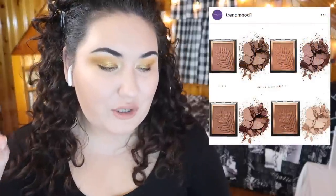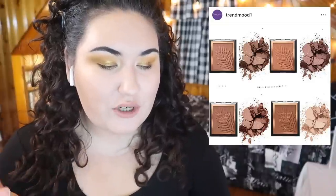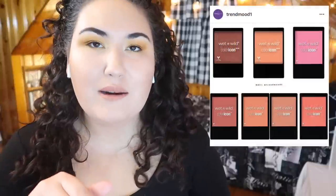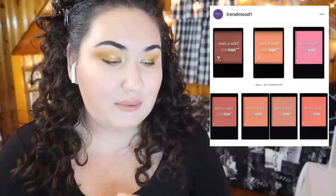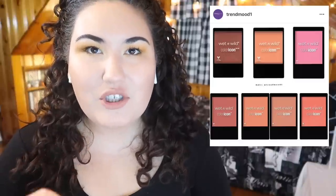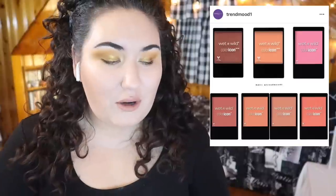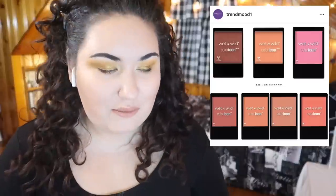Wet n Wild just came out with new bronzers and blushes. The Color Icon bronzers are $4.99 and it looks like four new shades. The Color Icon blushes look like three new shades at $2.99 each. I recently tried the Color Icon blush in Apricot and I love it — it's gorgeous. I definitely want to try one of the new bronzers and one of the new blushes, though I'm not sure if they'll be available in store or if I'll need to order online.